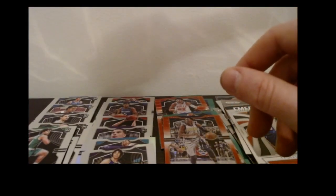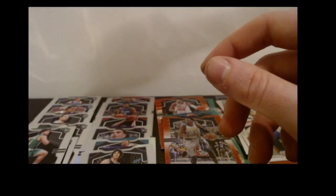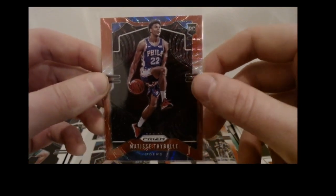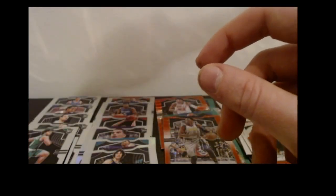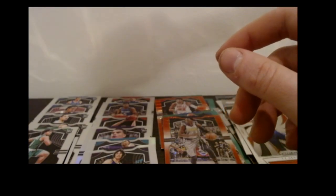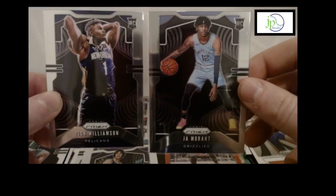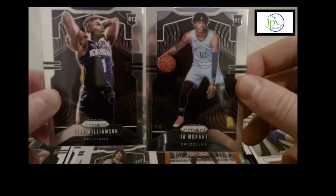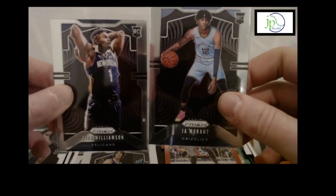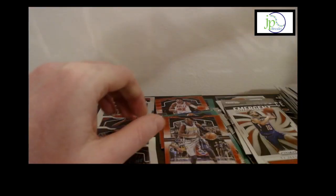Let's quickly go over the highlights. First time I got this card — the Zion Instant Impact insert, great card. The Matisse Thybulle ruby red parallel — I like this a lot. I've also got the silver. The Sekou Doumbouya Emergent silver — nice card. And of course the twins: the hottest rookies right now — the Zion base and the Ja Morant base. These are sick cards that make the whole box worth it. We'll recoup our money with these two guys. All in all, a pretty good box — capped off by these bad boys right here. Thanks for watching and catch you next time here at JP Breaks.